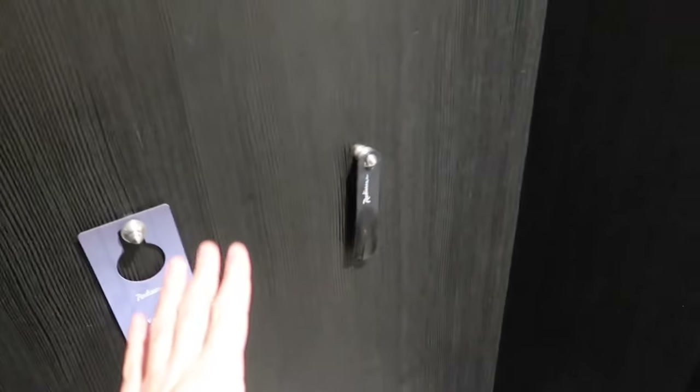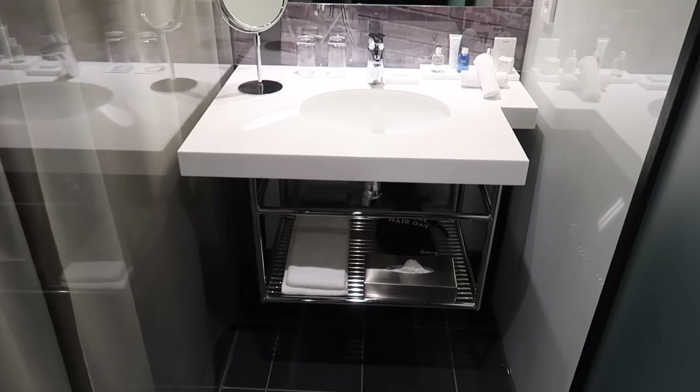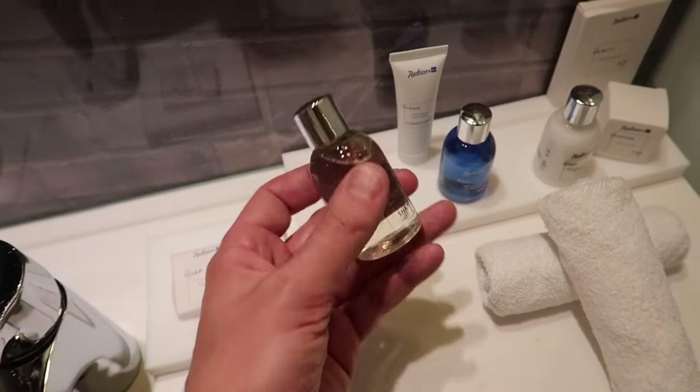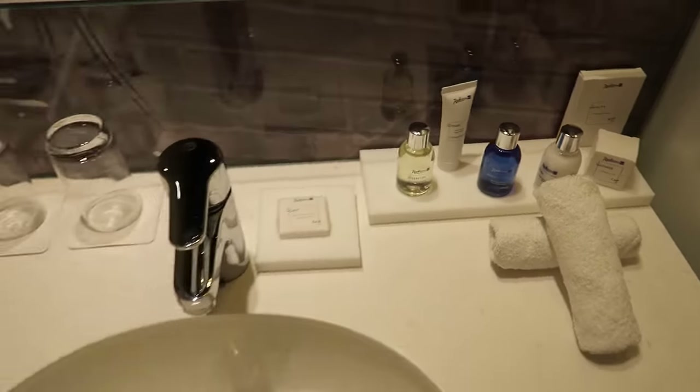Coming into the hotel room: there are coat hooks which I always love, a nice big full-length mirror, and an open-plan wardrobe area with lots of hangers, ironing board, a little shelf and storage above, and another full-length mirror. There's an open-plan sink area with a glass panel and curtain — a really nice big spacious sink with hairdryer and plenty of space to lay out products. Nice toiletries — Radisson's own brand with body wash, lotion, shampoo, conditioner, and a vanity kit.